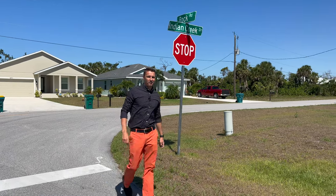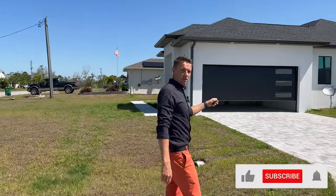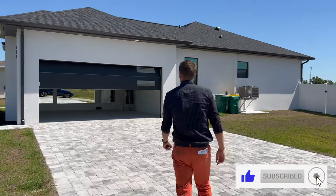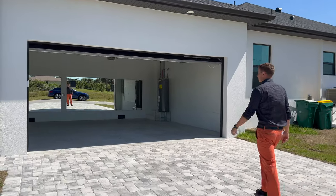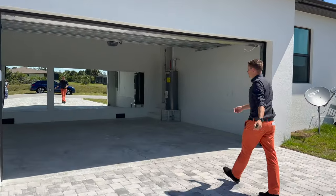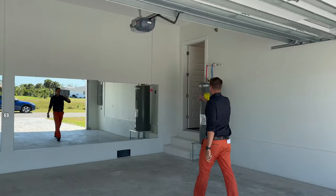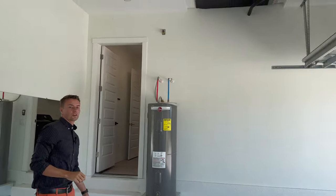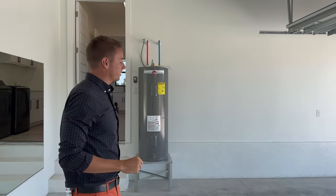Here we are at this brand new house built in 2022, 272 Indian Creek Drive, 1,675 square feet. Nice custom garage here, fancy doors. As you can see, there are mirrors built in if you want to work out. Really high ceilings, extra storage room. They placed the water heater and the air handler in the garage here to save space inside the house — so really efficient use. Let's go take a look inside.